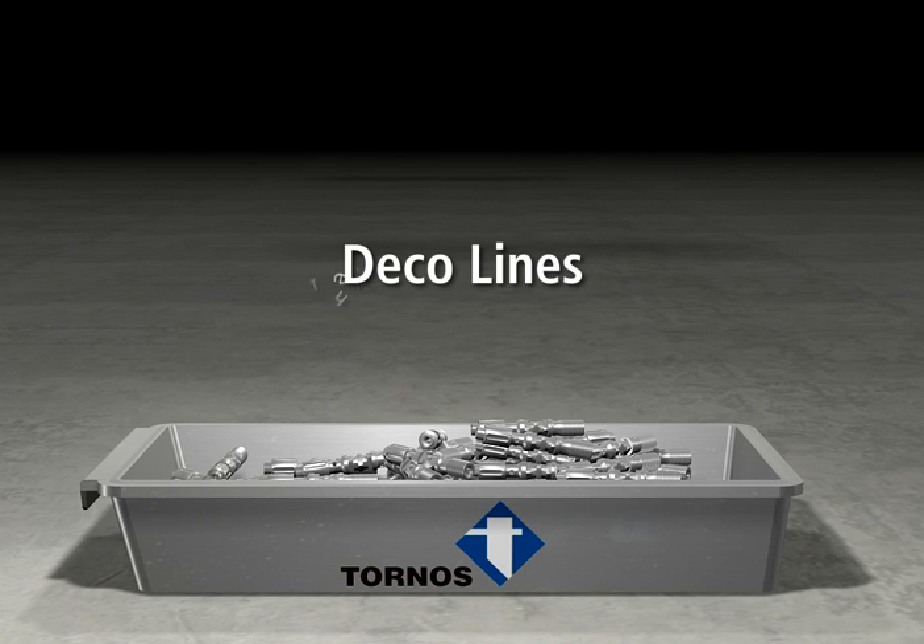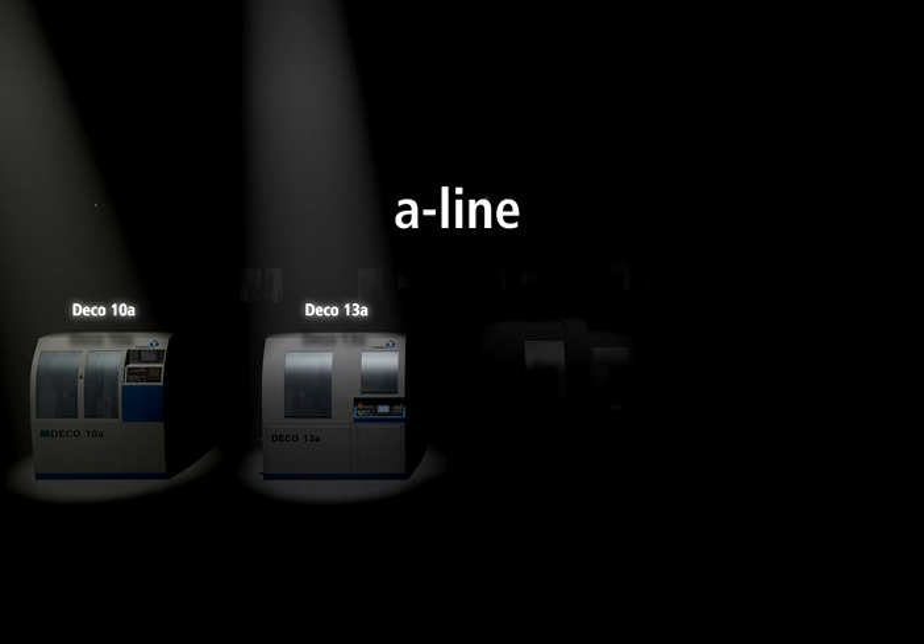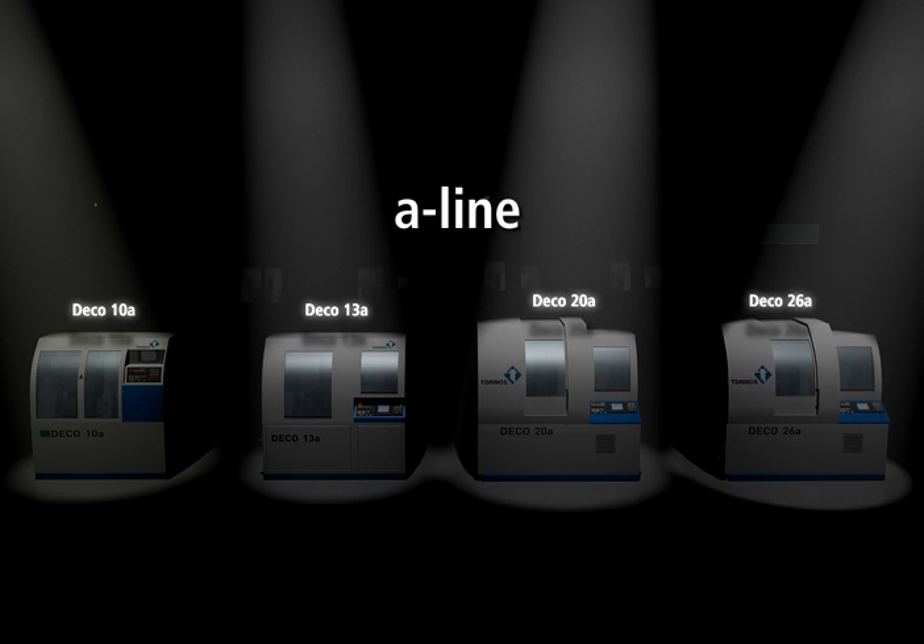For parts with the most complex geometries, Tornos offers the top of the line Deco A line: the 10A, 13A, 20A, and 26A — all fully equipped to machine anything.